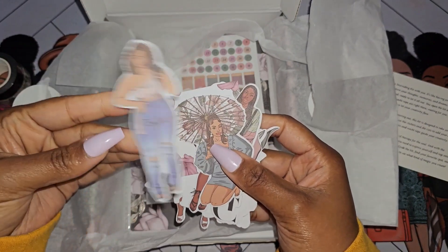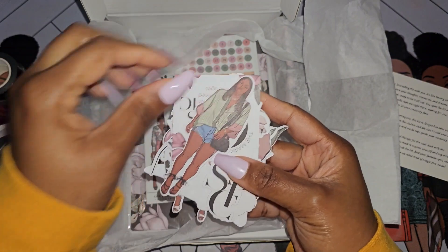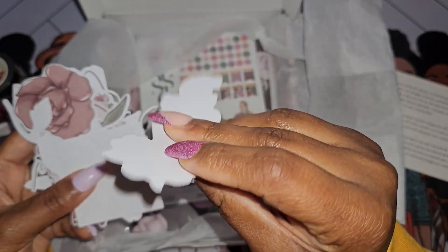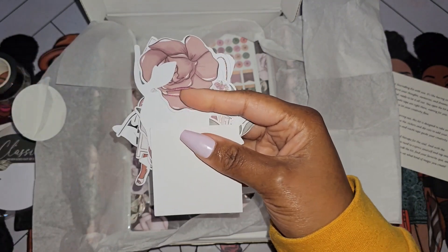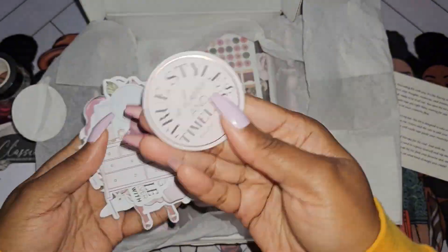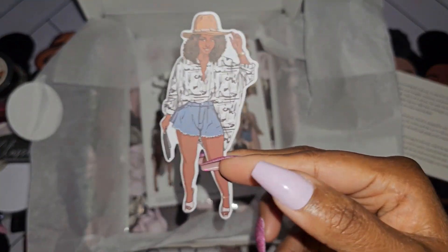Then we have die cuts, and this is a lot of die cuts. Even though the dolls are going away, I hope you guys were able to grab the dolls you wanted when she opened up the vault over cyber week. These are all die cuts, and what I do with die cuts if I want to use them in my planner is just put a little bit of adhesive tape on there. There are a lot in here — I sped up this section just because there were so many.